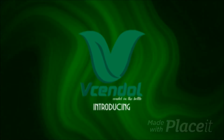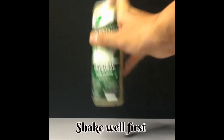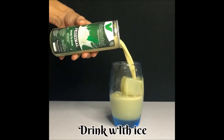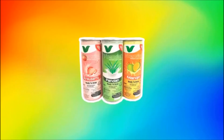V Cendol transforms the traditional cendol in a bowl into a bottle, responding to the increasing consumer demand for high-quality, convenient, ready-to-eat food products. V Cendol offers a unique selling proposition in terms of ready-to-drink premium cendol taste, convenience, long shelf life, and diversity of flavors such as pandan, strawberry, and mango.